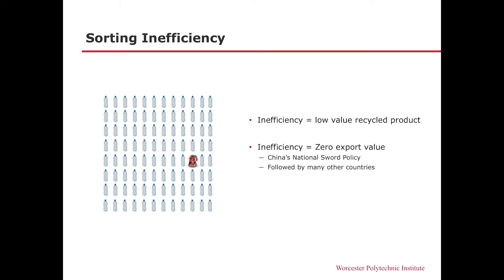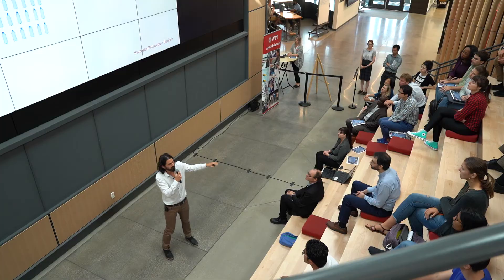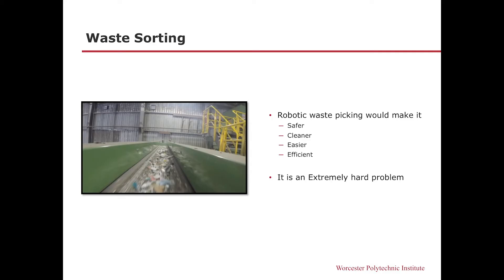These inefficiencies either make the recycled product useless or we cannot really export these products. For example, China was accepting these products until recently, but then they started saying they only accept plastic with 85% purity. Which means that if you have a bunch of plastic bottles and just one Coke can, you are done. So what's happening is this trash is accumulating and accumulating, and robotics can be a solution for this.